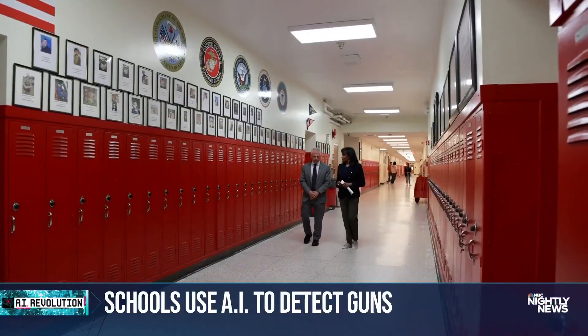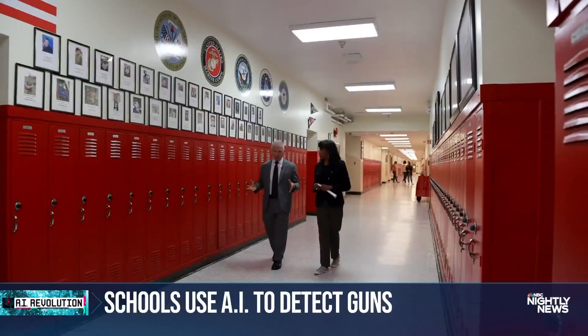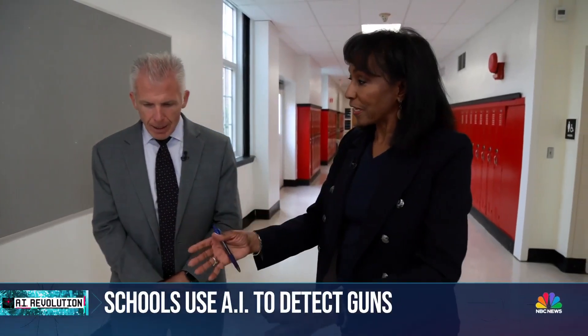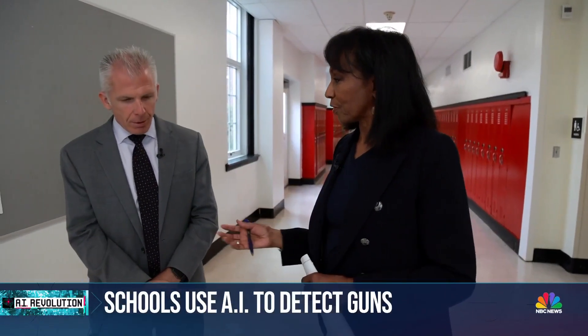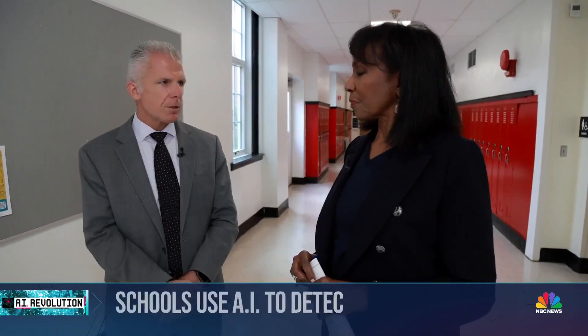For school superintendent Christopher Heilig, every extra layer of protection is critical. Does it make you sleep a little easier at night, knowing what the next day might bring? Absolutely. The first thing that we think about as superintendents and administrators is safety and security.